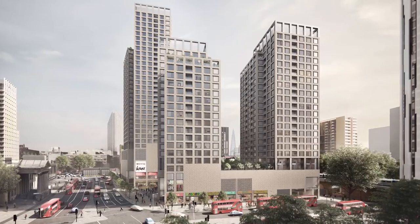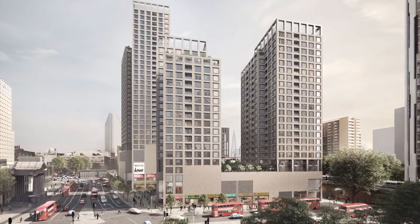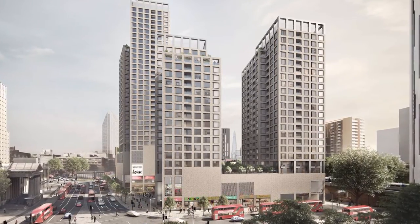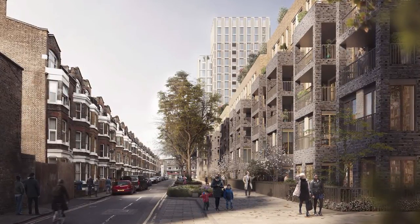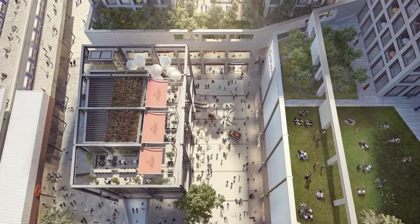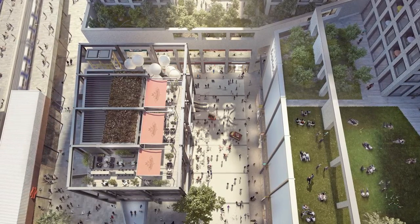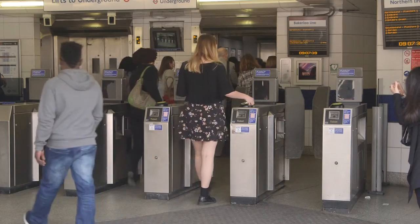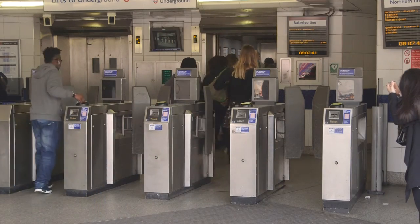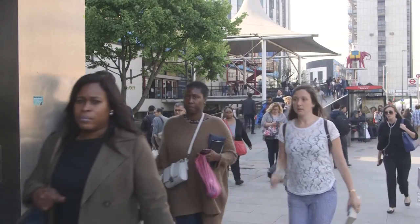Our standard lease is three years, so our residents aren't worried year on year about whether the landlord may be serving notice. Over that period our rents rise by CPI, which is actually pretty much zero at the moment. We're a very long-term investor and we want our residents to have some certainty on their rental outgoings. In terms of transport, we're also working with TfL to deliver a new Northern Line station to create much enhanced capacity in an area that will definitely need it.